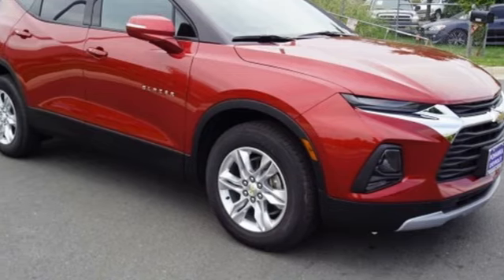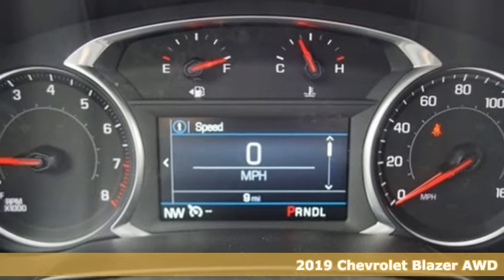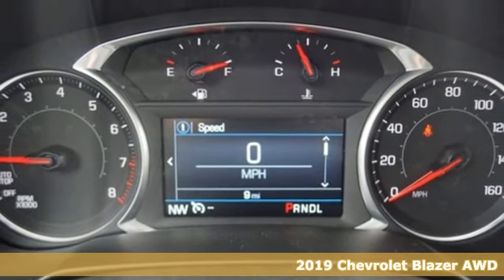Here's a new 2019 Chevrolet Blazer taking on the rough roads while maintaining a smooth and comfortable ride.